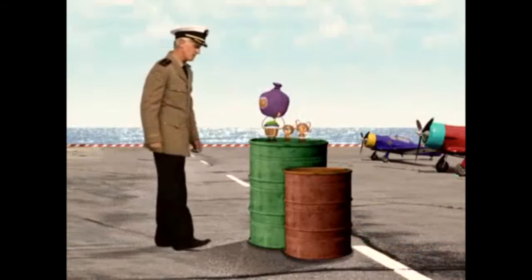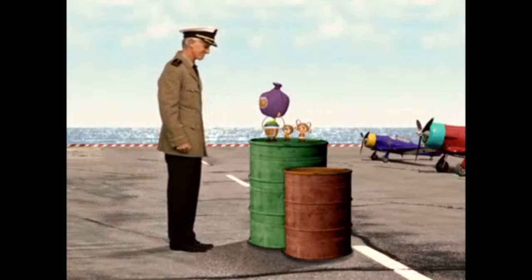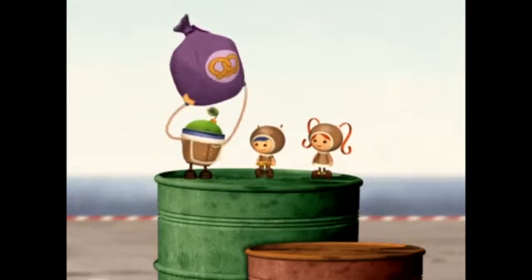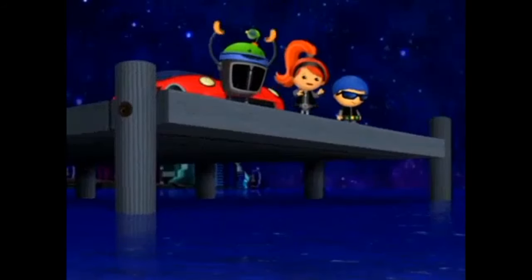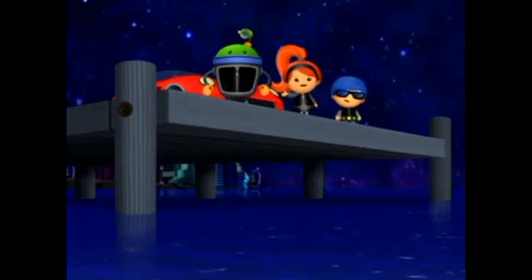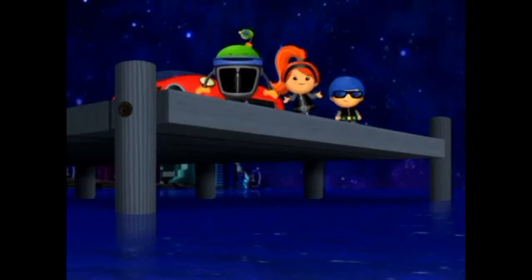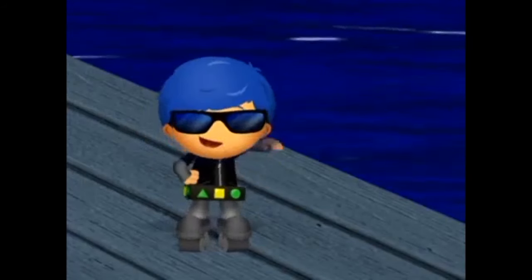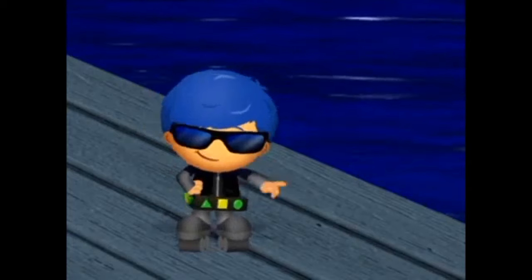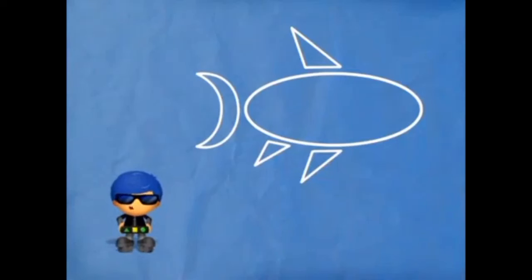Good job up there, Team Umizoomi! I'm proud of you! Just doing our duty, sir! Now come on, team — we've still got work to do! Little Trouble's car turned into a submarine! That sneaky troublemaker is getting away with the hot dogs! We've gotta follow him! What we need is a submarine, and I can build a perfect submarine for Spock — a Super Shark Submarine!